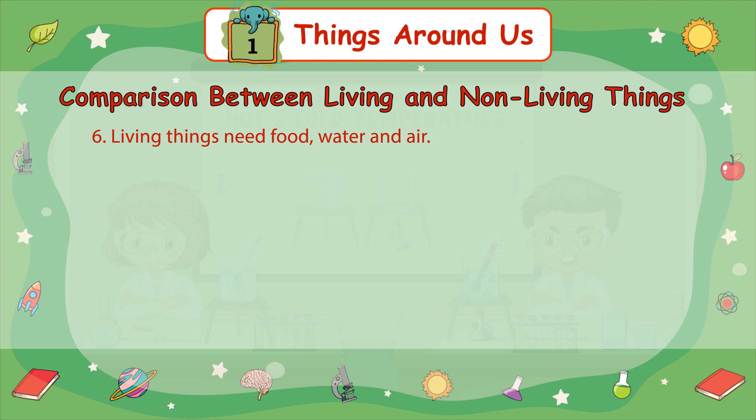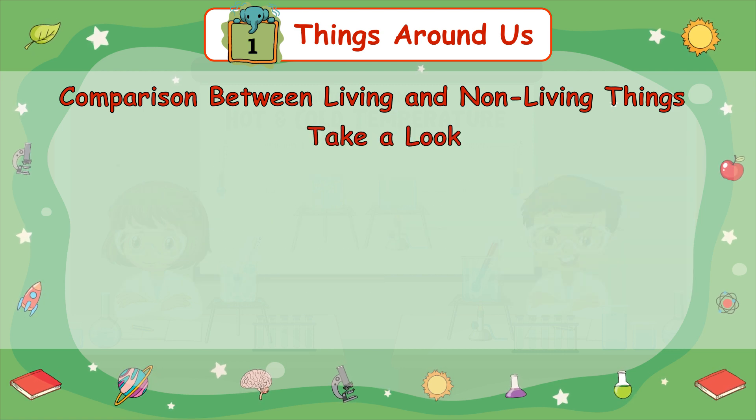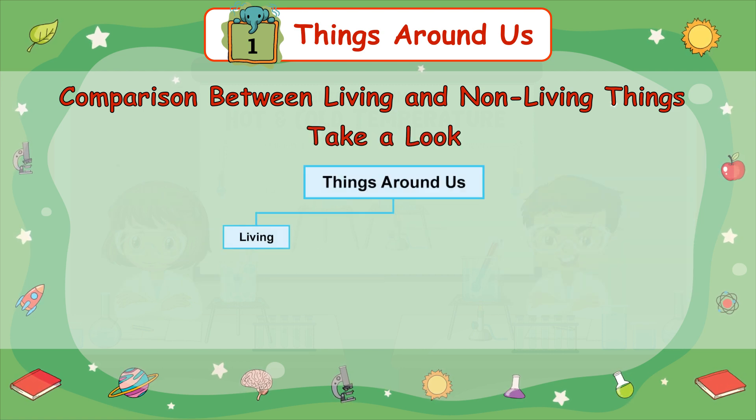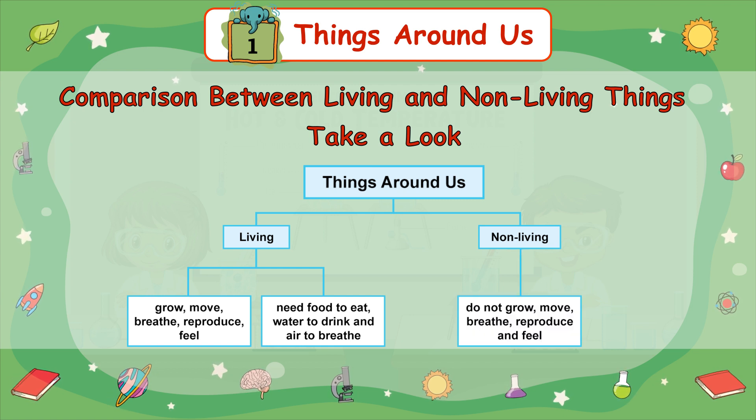Number 6: Living things need food, water, and air. Living beings need food and water to live and grow. Human beings get food from plants and animals. Animals get food from plants and other animals. Plants make their own food in the presence of sunlight, water, and air. Summary: Living things grow, move, breathe, reproduce, feel, and need food, water, and air. Non-living things do not grow, move, breathe, reproduce, or feel.